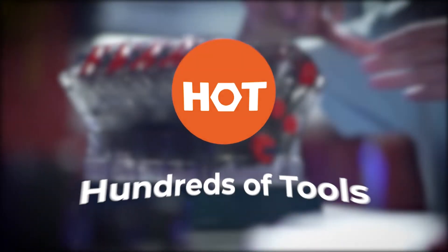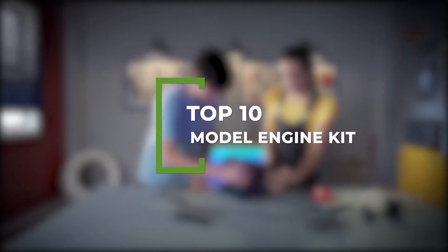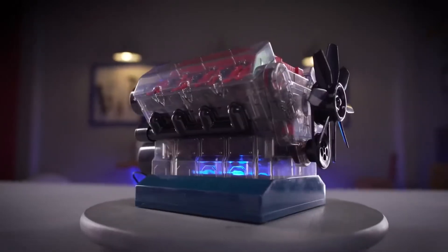Welcome back to Hundreds of Tools. Each model engine kit in this video will offer different gift options, so it depends on which specific functions you need — like the age of the person building it, their hobby needs, and your budget.